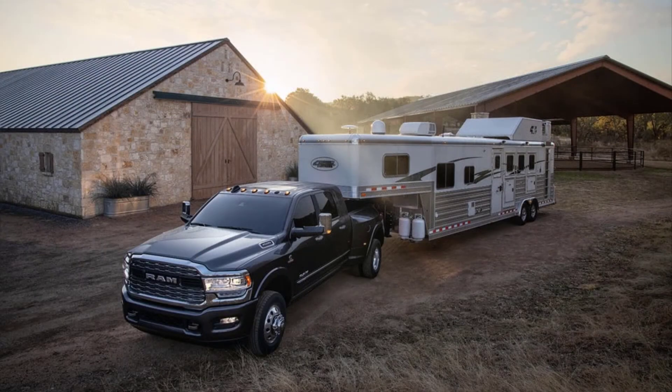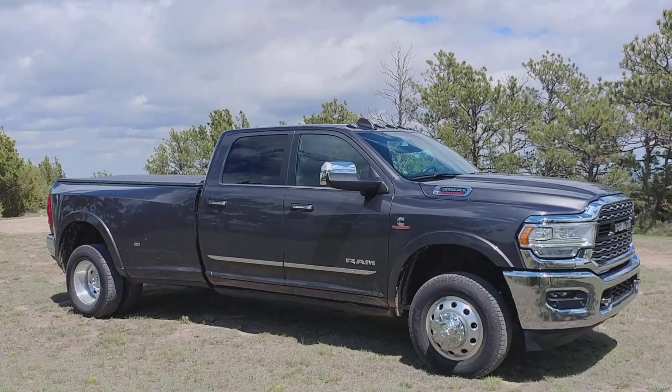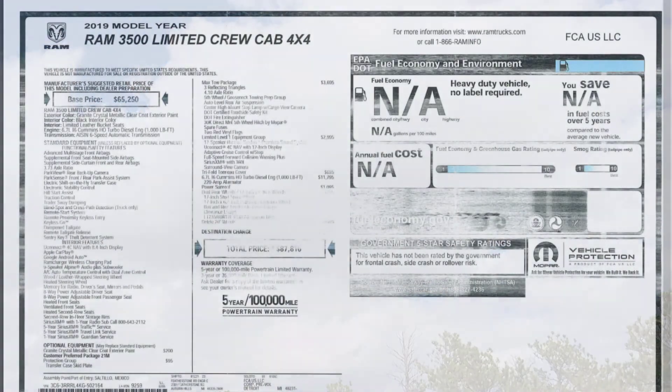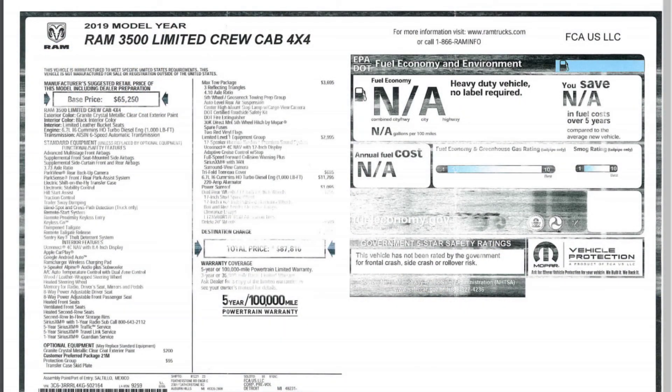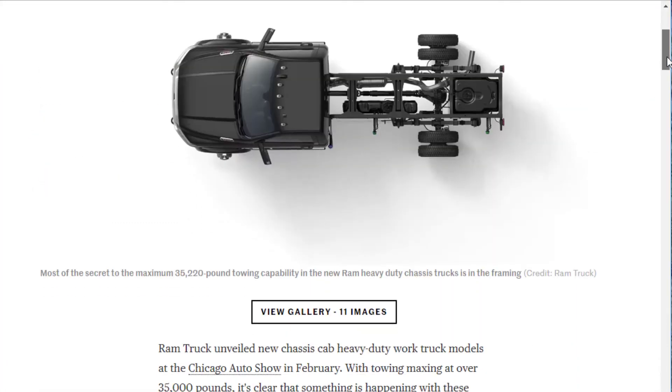The luxurious Limited package has a lot of bling, comfort, and technology for a price. The Limited Crew Cab 4x4 model I tested had an $88,000 price tag. For that price, it's a lot of truck. To start with, everything underneath the new Ram Heavy Duties has changed.